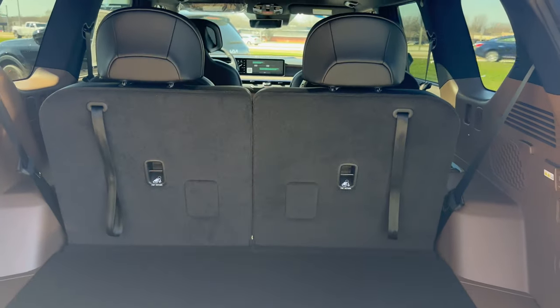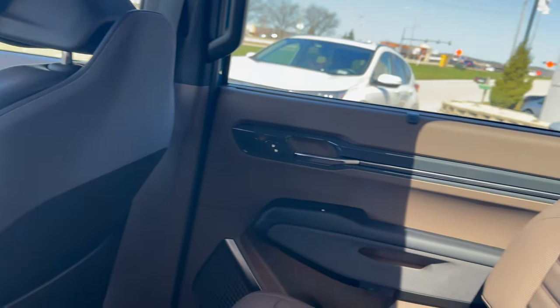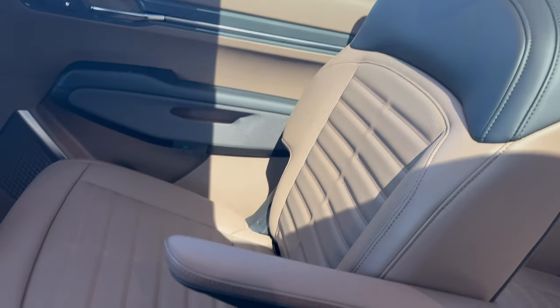Here's what it looks like with the third row up — plenty of space out back and in the third row. Now in the second row, I have plenty of room. I'm 6 feet, 220 pounds — no worries about being cramped whatsoever.